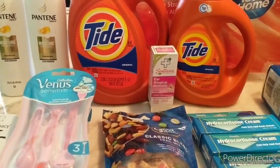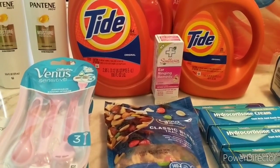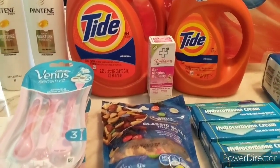For the CVS haul, it was supposed to be four transactions but I did three transactions. Two of them were member submissions and the last one was just stuff that I needed in my home.